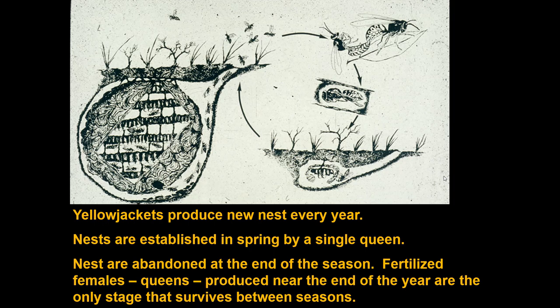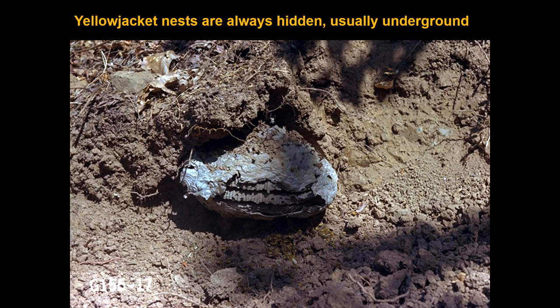Yellowjackets produce a brand new nest every year, established in spring by a single queen. But you will almost never find a yellowjacket nest — or at least anything more than just the entrance — because they are always hidden, and almost always hidden below ground. They sometimes are hidden in a wall void of a building, usually near ground level. This is an example of a yellowjacket nest that has been excavated from underground — you can see it's made of paper, covered by an envelope of paper partly torn away in this photo.